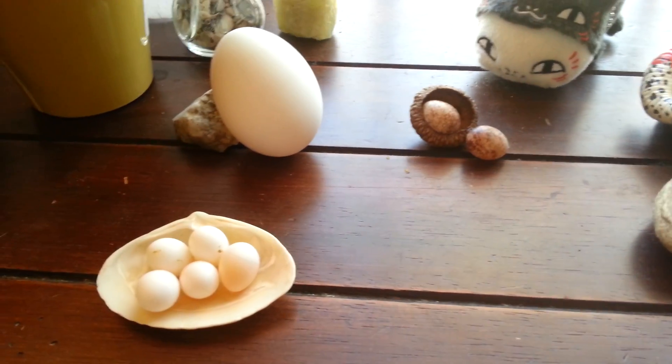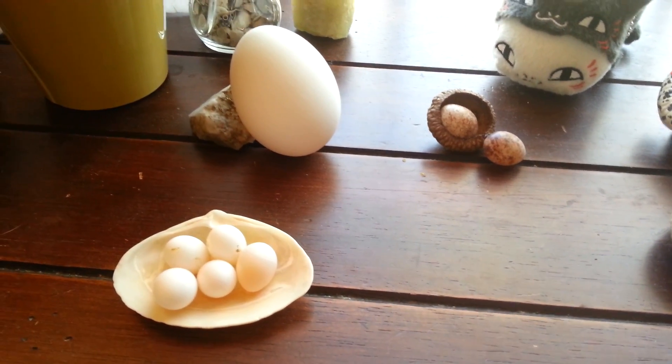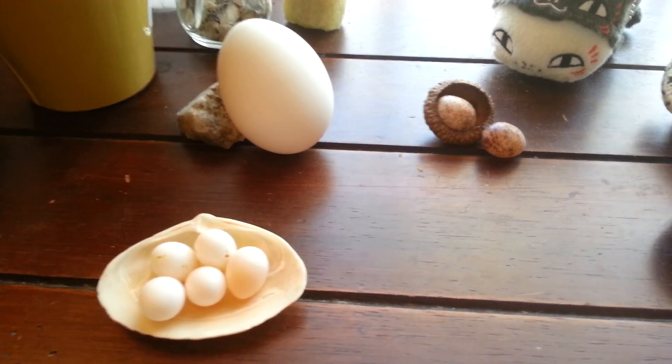The platypus, which is a mammal, also lays eggs. I don't have any platypus eggs — that would be kind of amazing!